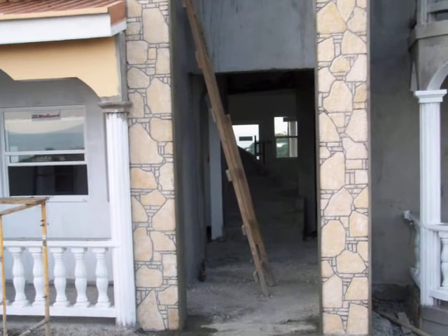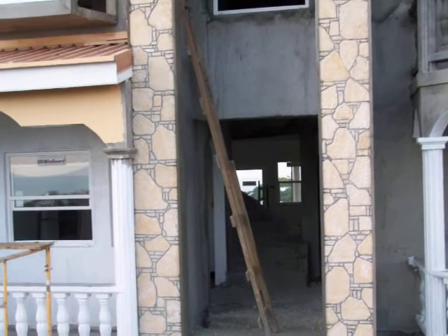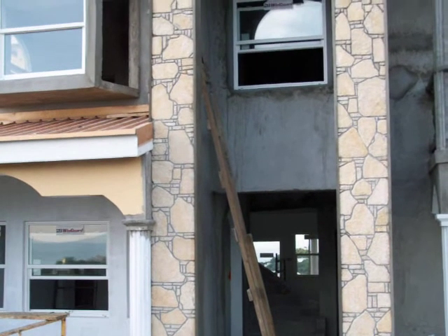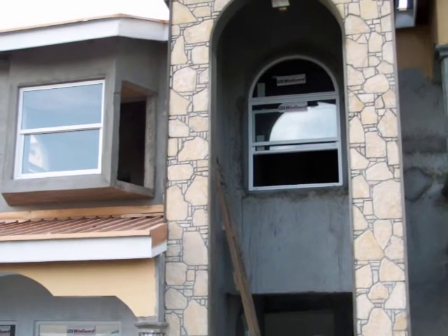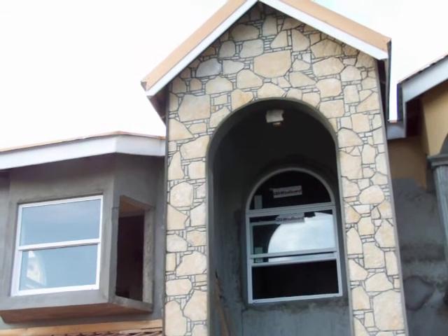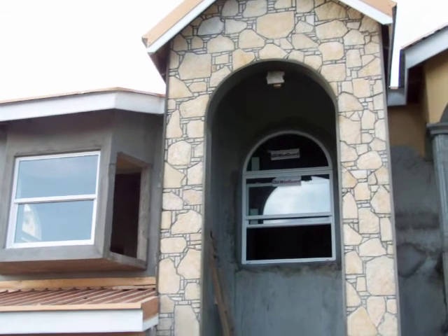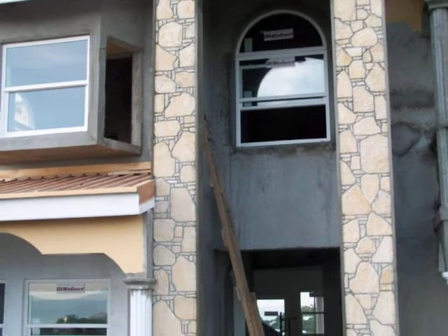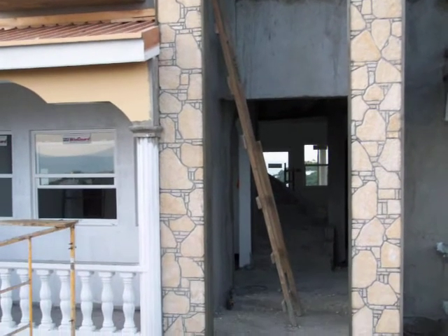Here's another one — this is the latest complete stonework design that we have done. As you can see, although it's stonework, the design itself is unique to the building. This is the only part of the building where it has stonework, and as I said, this is more or less the main entrance.